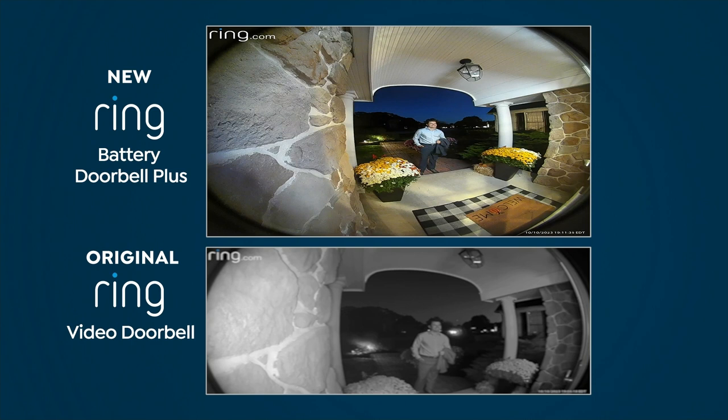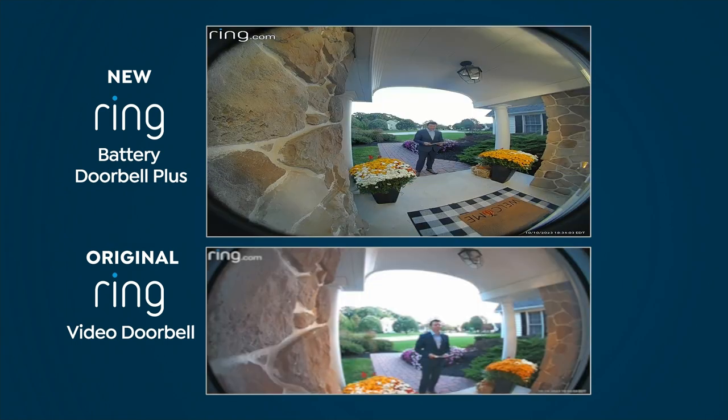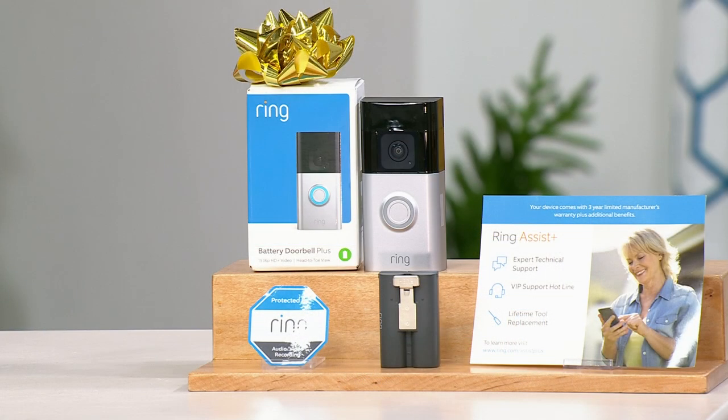Looking at the color night vision on the Ring Battery Doorbell Plus compared to your original Ring Video Doorbell — which had black and white infrared night vision — you can now see everything in glowing, detailed, vivid color. Not only that, look at how much more area is covered now. You can see the floor mats, the flowers on both sides, more of the walls — that's the head-to-toe view. You're getting 150 degrees by 150 degrees. And this is the quality we're talking about: 1536p versus 1080p — everything is more crisp, more detailed.